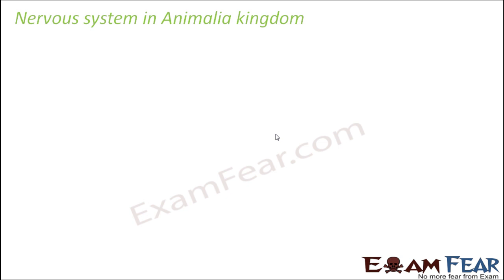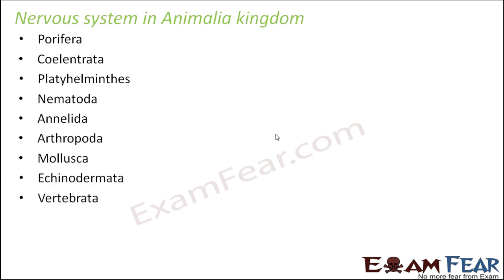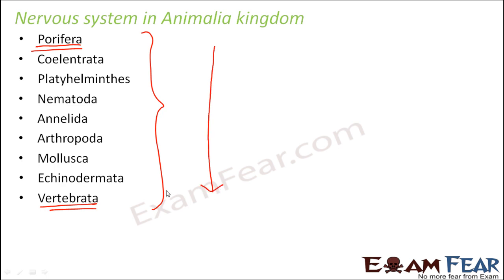The animalia kingdom is really huge. You have so many different phyla, and under those phyla you have so many different classes and so many varieties of animals. Let us try to see how the nervous system is structured and how it functions in the different animals of the animalia kingdom. These are the various phyla which fall under the animalia kingdom: Porifera, coelenterates, platyhelminths or flatworms, nematodes or roundworms, annelids, arthropods, mollusks, echinoderms, and vertebrates. As we go down this list, the nervous system becomes more and more complex.